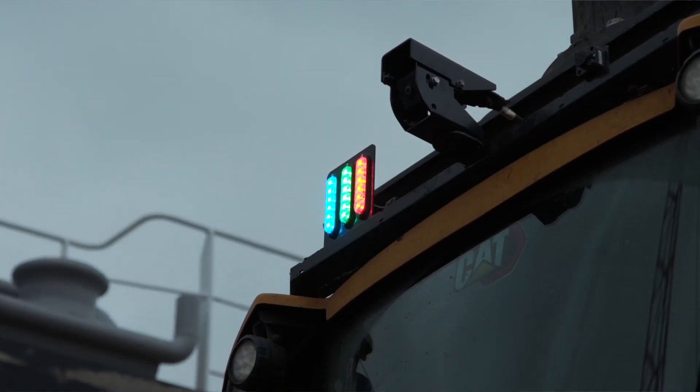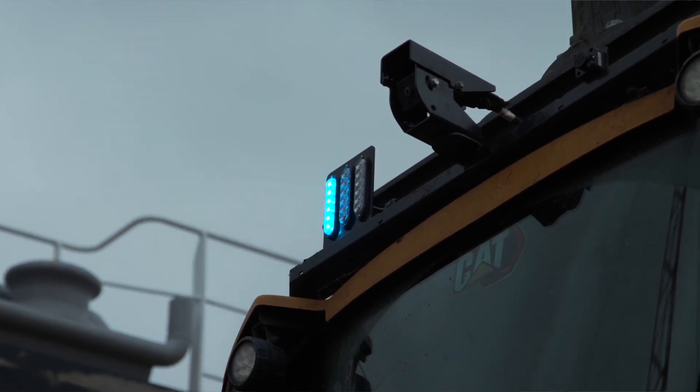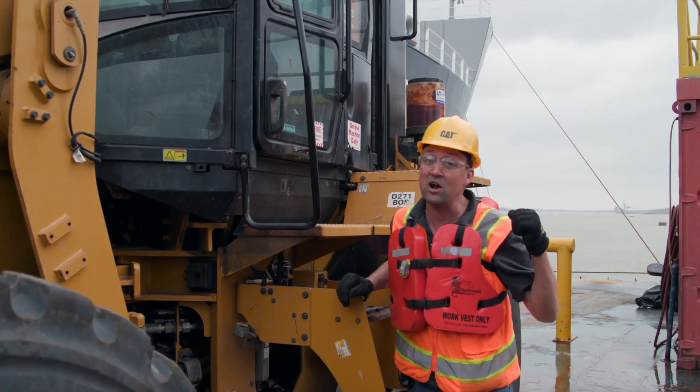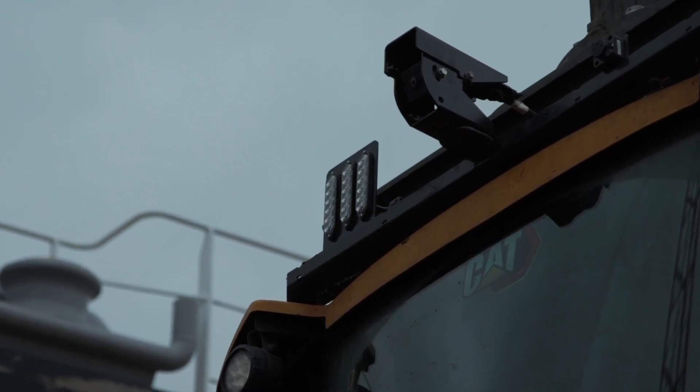As that blue light goes solid, that's telling me it is Command Control ready. And once it's synced up to a Command Station safely back in the office, it's going to start flashing blue so we know this machine is ready to go to work.